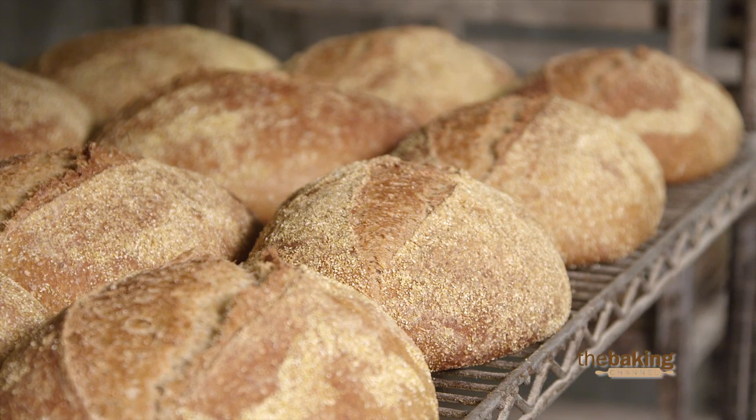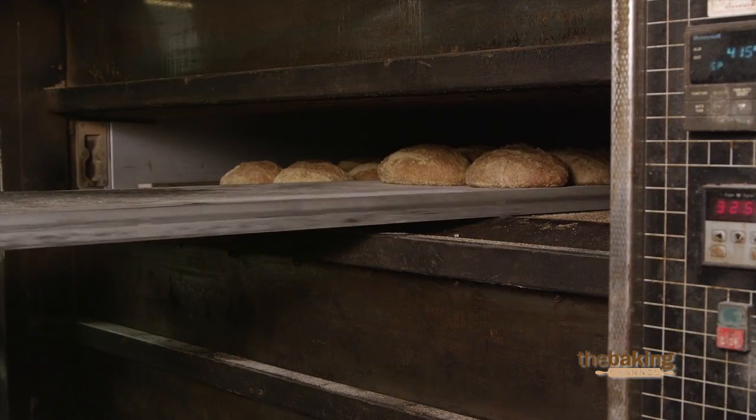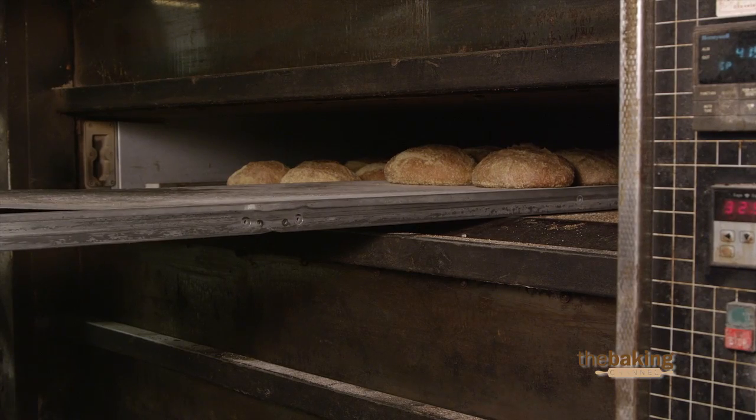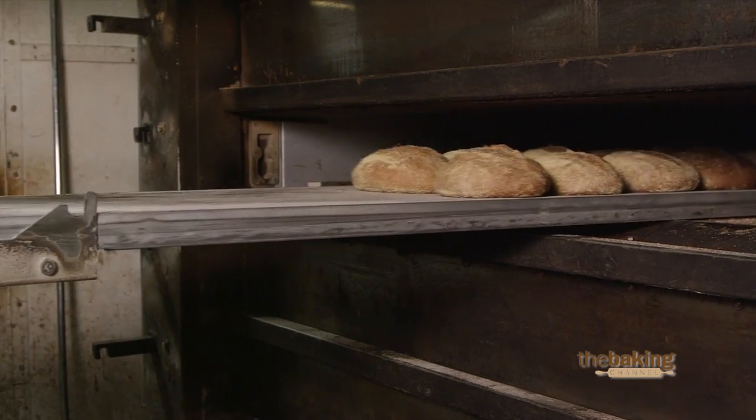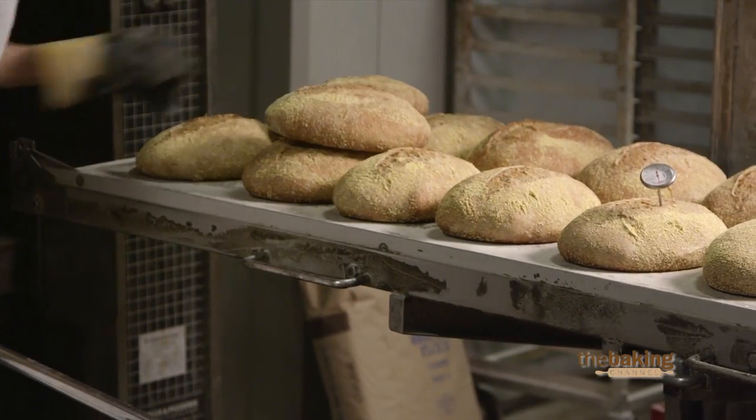Our honey that we use for our sourdough is called the baker's honey — it's kind of a combination of a bunch of different blends. The honey is almost like the background of the bread. It's almost like when you're making a painting and you have your first layer that you put down — the honey kind of is that little bit of sweetness.